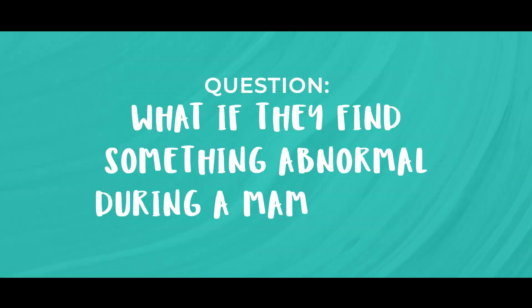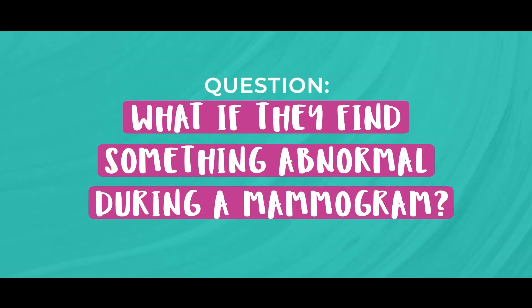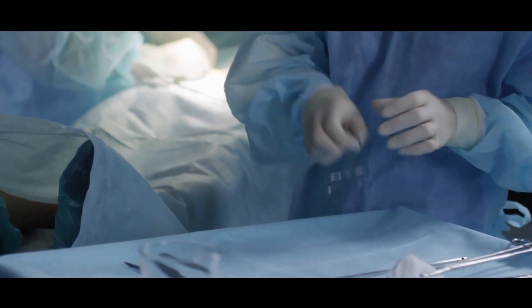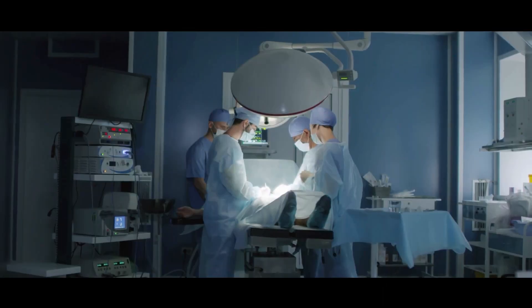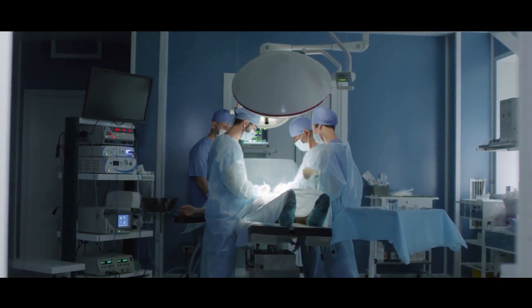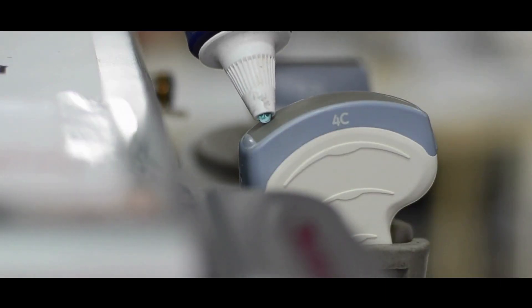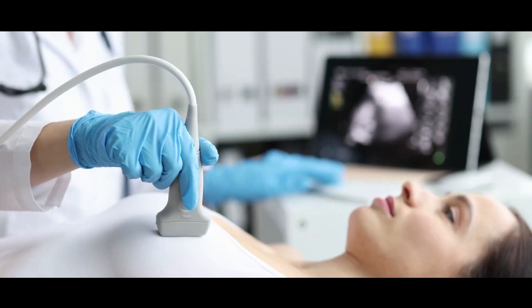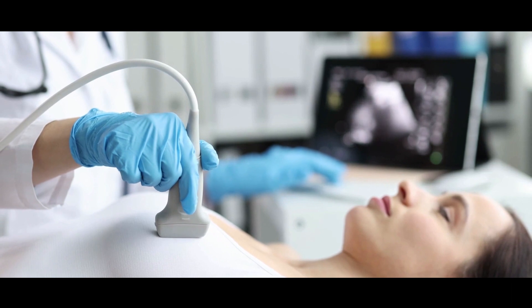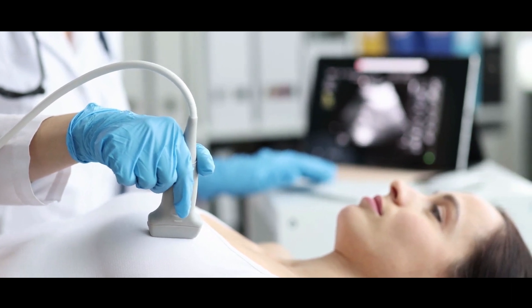And number one: what if they find something abnormal? If there is something abnormal seen on the mammogram, the first thing to say is that it doesn't automatically mean it is a cancer. To find out what it is, we will need to take a sample of the breast tissue, or what we call a biopsy. To make that easier, we would normally do an ultrasound scan first to see if we can find that abnormal area on ultrasound, and we can do the biopsy that way.